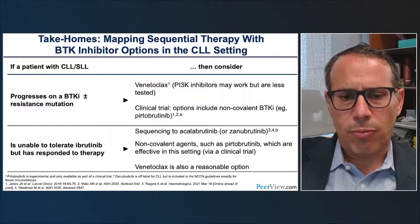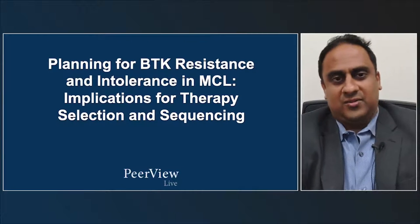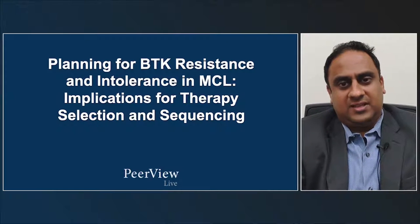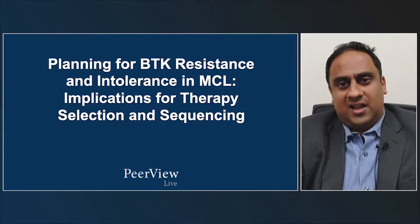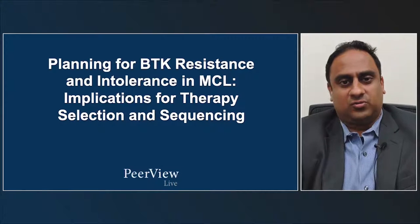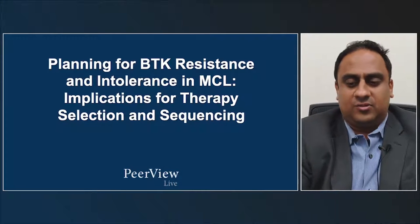Practice aids summarizing sequential strategies with BTK inhibitors are available for download. Moving on to mantle cell lymphoma, where BTK inhibitors also play a large role, the focus will be on planning for BTK resistance and intolerance in MCL and the implications for therapy selection and sequencing.